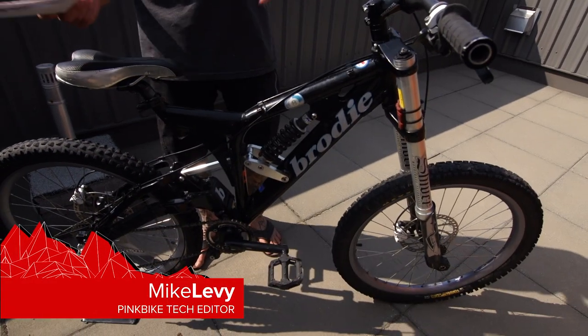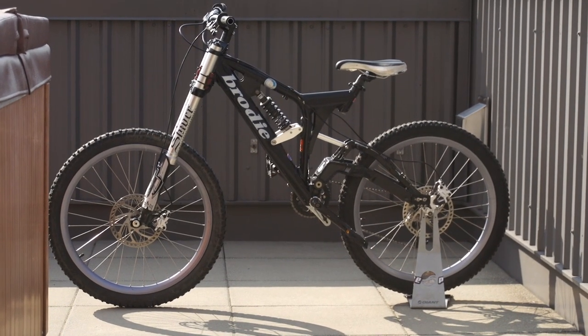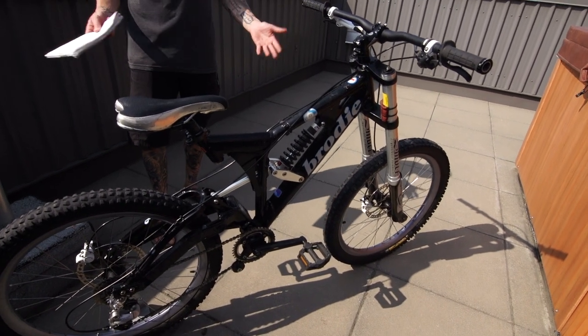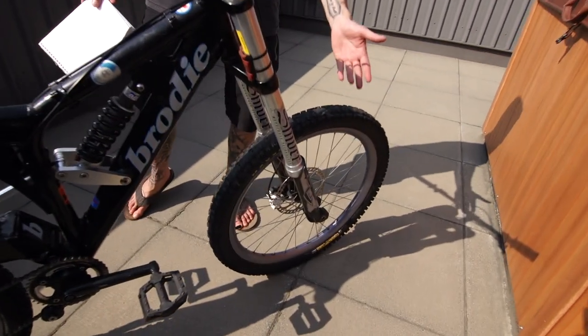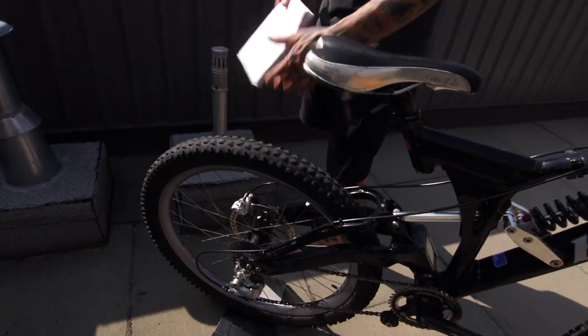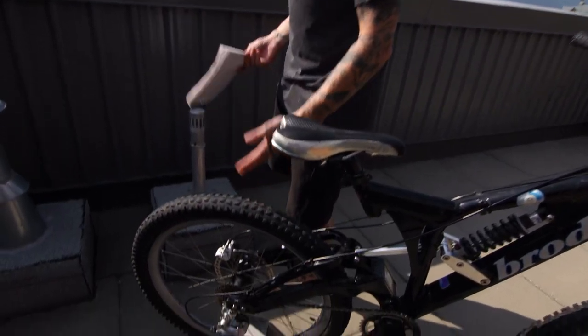This is going to be a little bit different of a bike check. What we have here is a Brody 8-ball from 2002. First things first, let's look at some numbers: 203 millimeters of travel in the back — eight inches, hence the eight-ball name. 26-inch wheels, basically plus tires though — 26 by 2.7. It's got a Mobster up front and something called a Dowdy in the back, which was a relatively inexpensive tire back in the day.